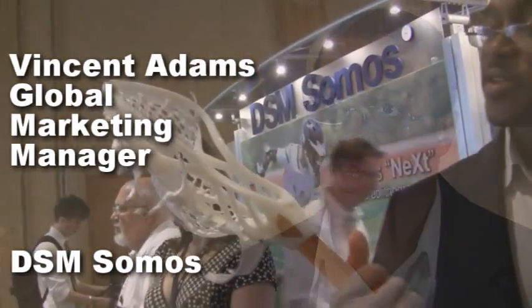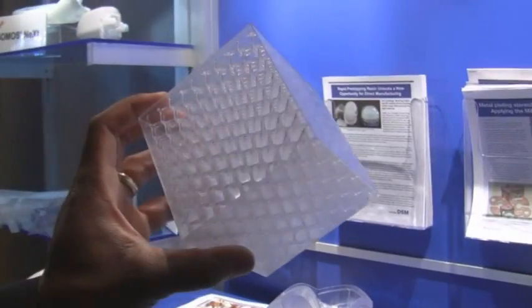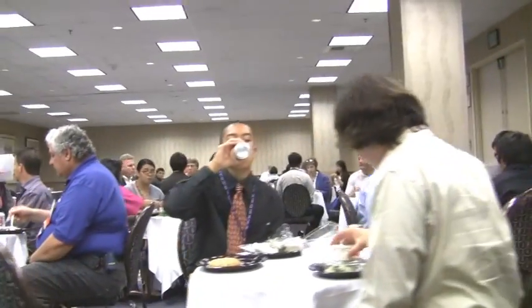I'm with DSM Somos. My name is Vincent Adams, the global marketing manager for DSM. I recommend RapidTech because they are cultivating the future of our industry. They can help us most by continuing to educate the various different industries through the conferences they host, the training sessions they host, as well as educating the up-and-coming bright future engineers of tomorrow.